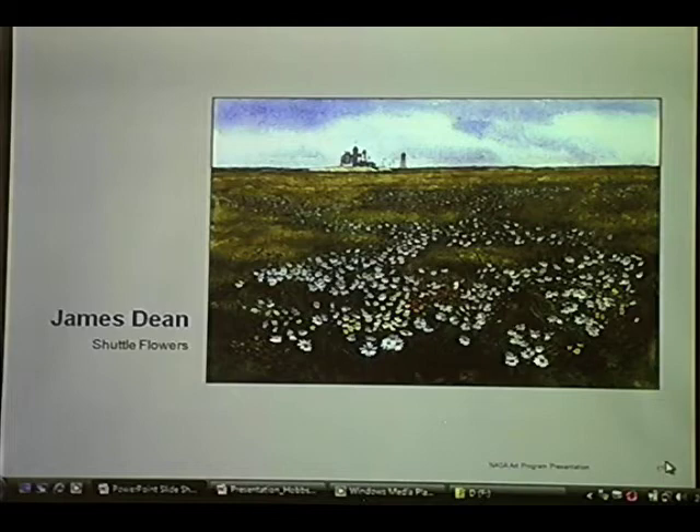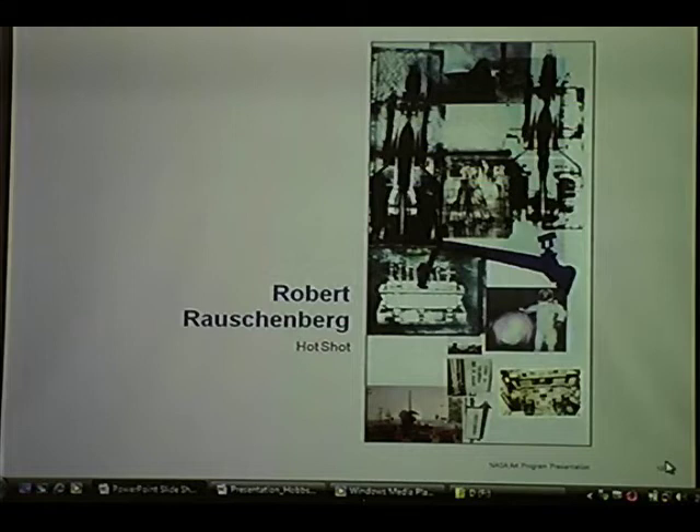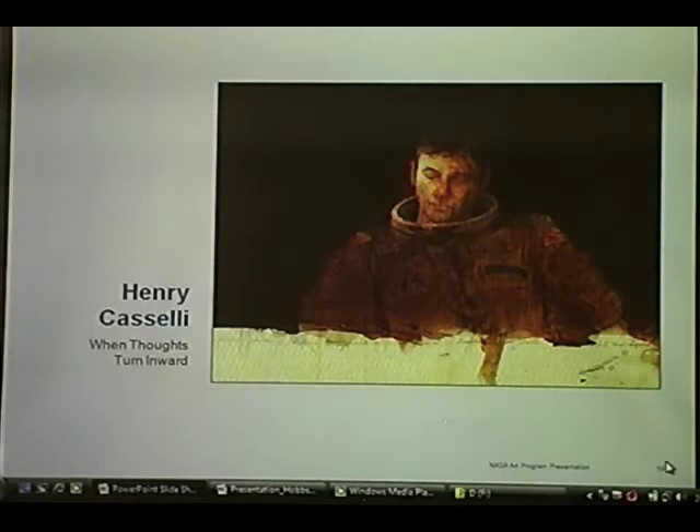Robert Rauschenberg did a piece for the first shuttle mission called Hot Shot, where he has all these references to the space culture of Cocoa Beach and mixes them with pictures of the shuttle — just an interesting sort of mix. Henry Caselli, who's a portrait artist, really shows an introspective side to what astronauts are about. It's a very spiritual sort of piece called When Thoughts Turn Inward. This is right before John Young went up on the first space shuttle mission. This is the special thing that artists get when they do commissions with NASA — they really get a backdoor view, access that the public normally doesn't have, and they're able to reinterpret through their imaginations what they actually see and experience. It's a very profound piece.